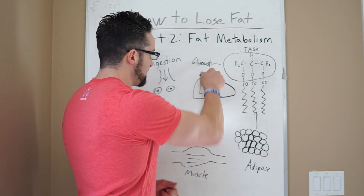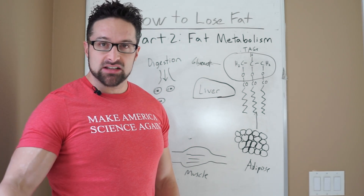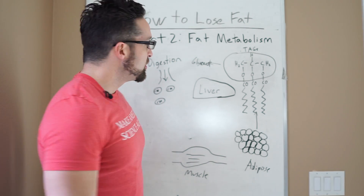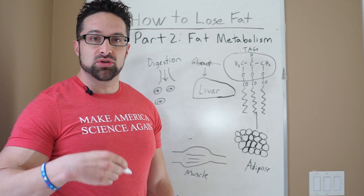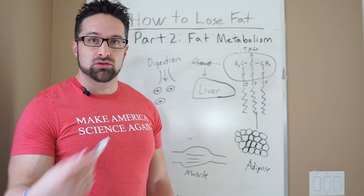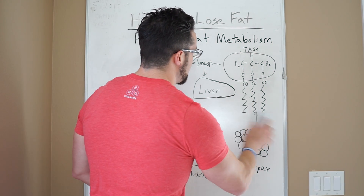When you have high rates of fat oxidation — burning a lot of fat — you're also producing a lot of glycerol going to the liver, because you're producing glucose through gluconeogenesis. That usually happens when you're in a caloric deficit, so keep in mind those two things usually go hand in hand.